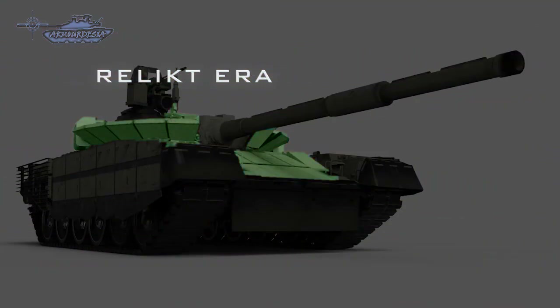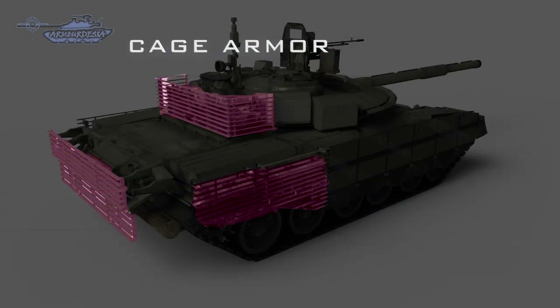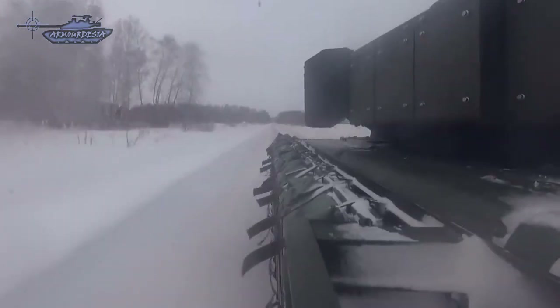The T-80BVM has slightly improved armor protection. It is fitted with Relikt explosive reactive armor kits. The tank is fitted with rubber side skirts with built-in armor plates. Rear parts of the hull and turret are covered by cage armor — the same armor used by the latest Russian main battle tanks such as the T-90M and T-90MS.